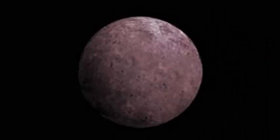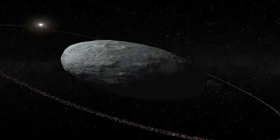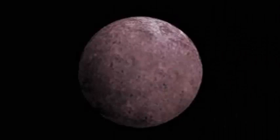Haumia is one of the largest objects inhabiting an area beyond Neptune known as the Kuiper Belt. Pluto is the largest resident of the region, and Haumia shares some characteristics with its larger neighbor. Both take a very long road around the Sun that crosses the orbits of other planetary bodies. Pluto crosses the orbit of Neptune, and Haumia crosses that of Pluto.